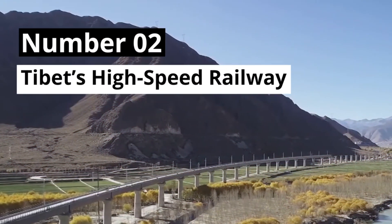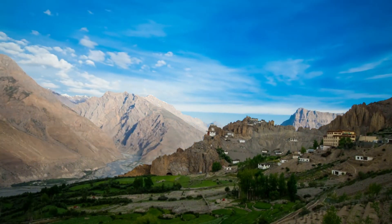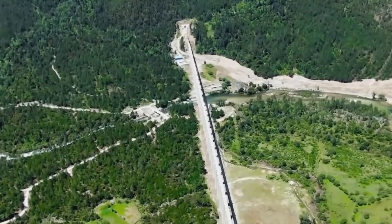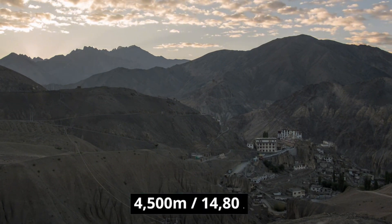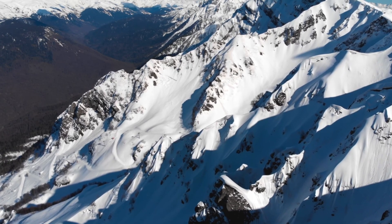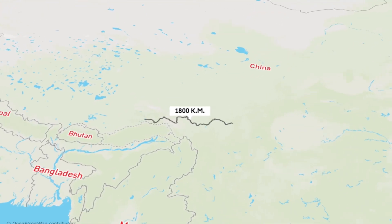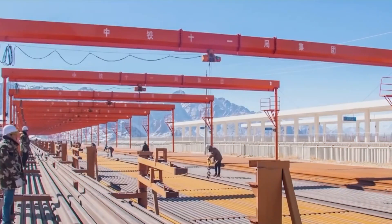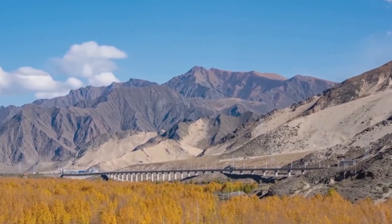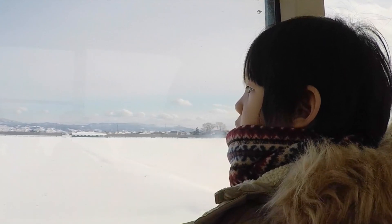Number 2: Tibet's High-Speed Railway. China is building an extreme 1,800-kilometer electric high-speed railway from Lhasa, Tibet to Chengdu, crossing the Tibetan Plateau at an average altitude of over 4,500 meters. The project is divided into three sections, with two completed. The Lhasa to Ningqi section, costing nearly $6 billion, includes 41 tunnels and 121 bridges to manage steep altitude changes. The trains feature advanced technology such as oxygen supply systems and UV protective windows to cope with the high elevations.